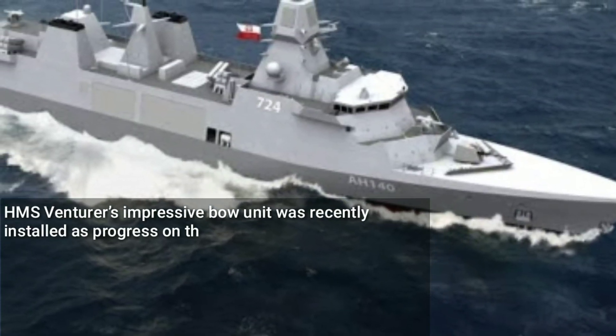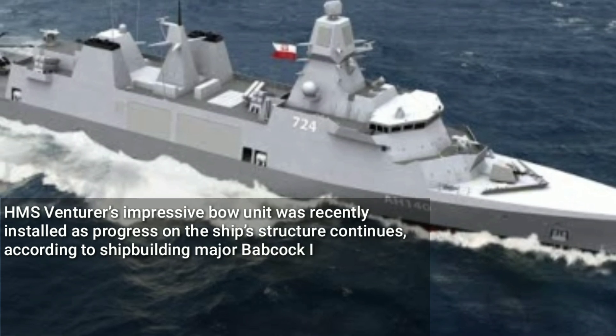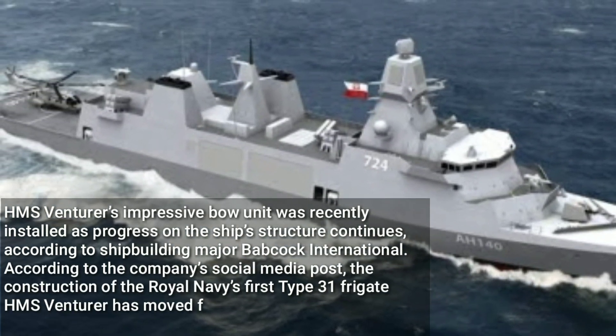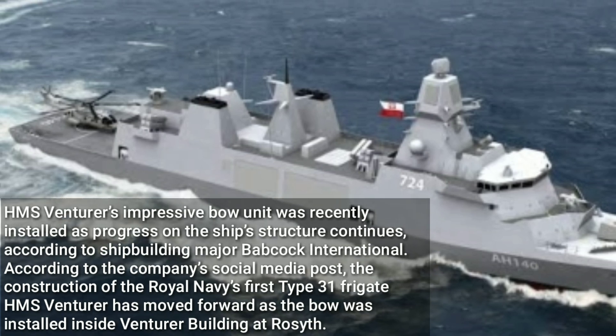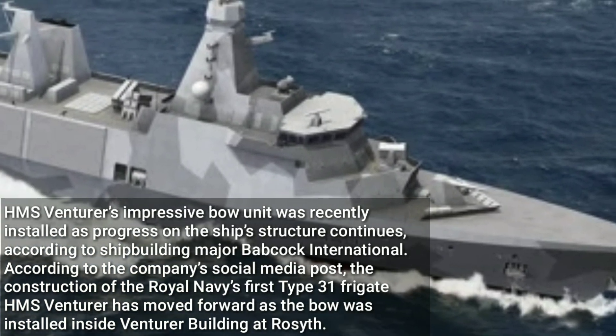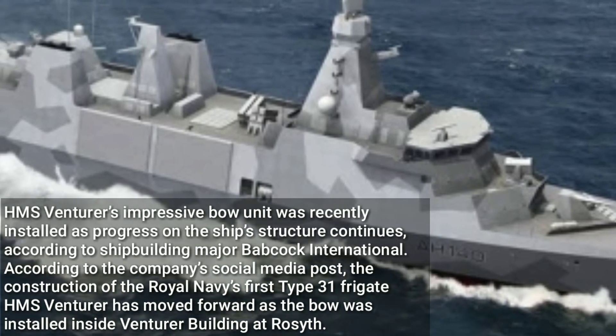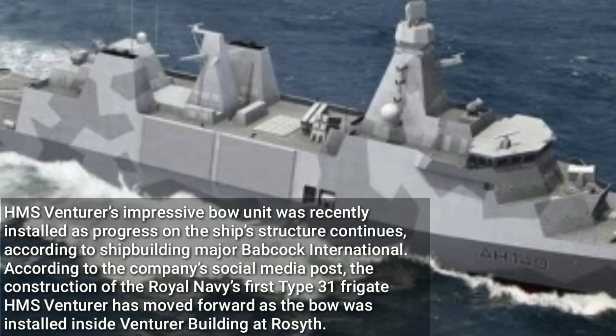HMS Venturer's impressive bow unit was recently installed as progress on the ship's structure continues, according to shipbuilding major Babcock International. The construction of the Royal Navy's first Type 31 Frigate HMS Venturer has moved forward as the bow was installed inside the Venturer building at Rosyth.